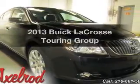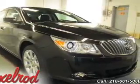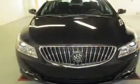Imagine yourself in this 2013 Buick LaCrosse — travel the roads in style and comfort in this great vehicle.